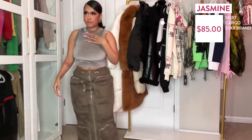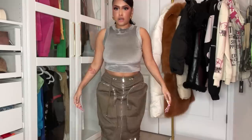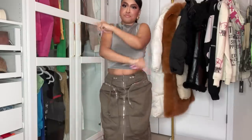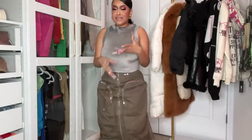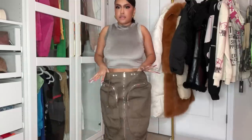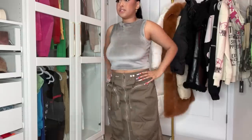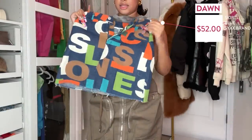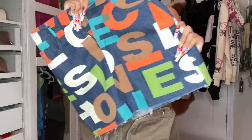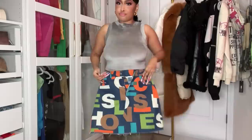Now for some bottoms — first is a cargo skirt from Six Brand. Long skirts have been my thing and a cargo one — I need it. It's stretchy and wasn't hard to get on. I want to do a streetwear look with this. Also have a jean skirt from Six Brand with different letters all around it, but it did not go on my thighs. Girl is getting thick! This skirt just looks fun — I definitely need to size up on that one. I'm sad it didn't fit, but glad the cargo skirt did.